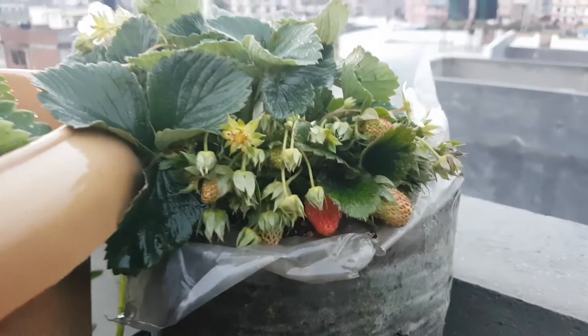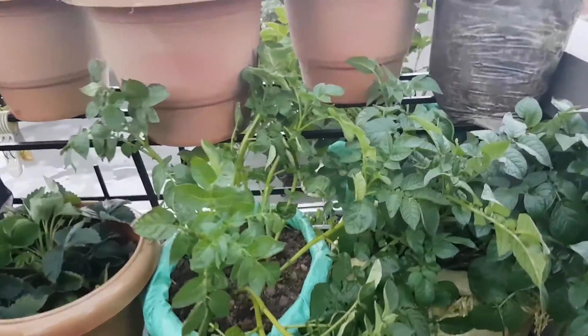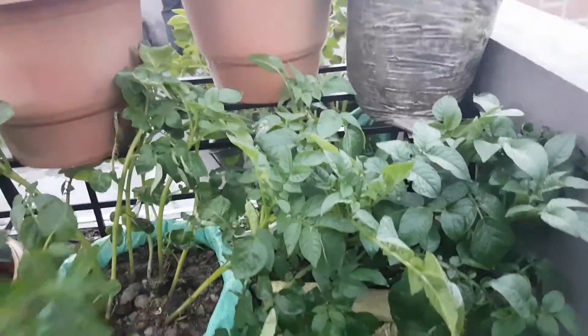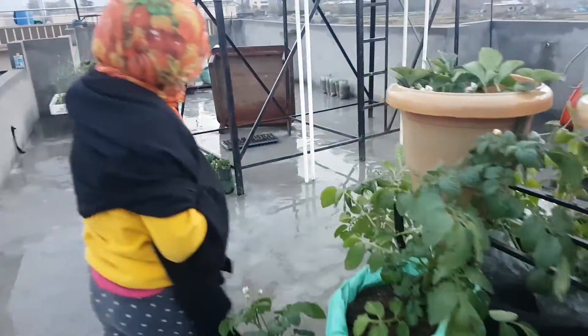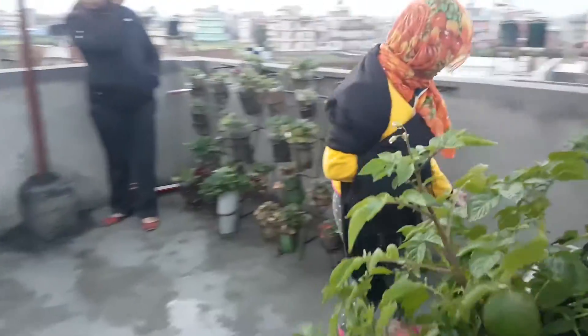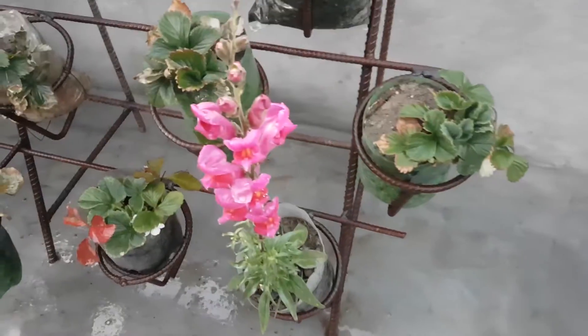Hello guys, we have many strawberries, we have potatoes, coriander at our rooftop. Here is potato, here is strawberry and here is our coriander, and there are some flowers also. After some minutes I will also take a bite of the strawberry.